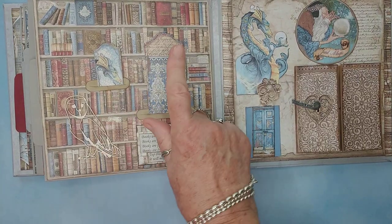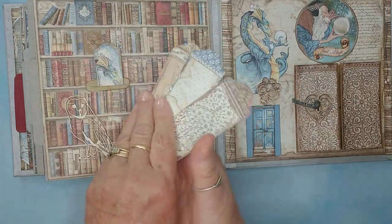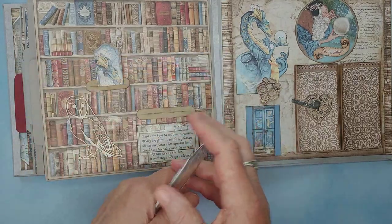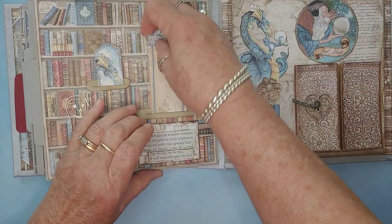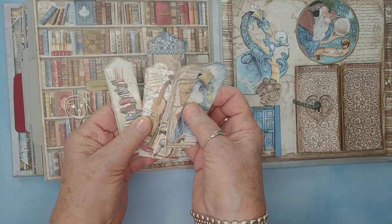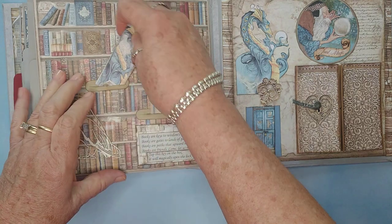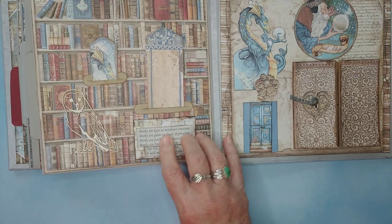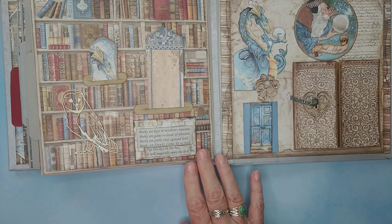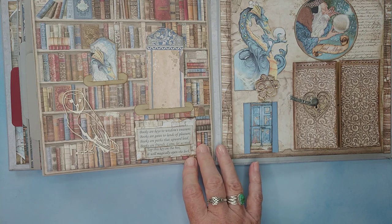Another library. And these two pockets are holding bookmarks that were in the paper — aren't those beautiful? So Isabella will have bookmarks for plenty of reading. There are big ones and small ones with some of the characters on them. They're even printed on the back. And one of my favorite poems I put here: 'Books are keys to wisdom's treasure. Books are gates to lands of pleasure. Books are paths that upward lead. Books are friends — come let us read.'